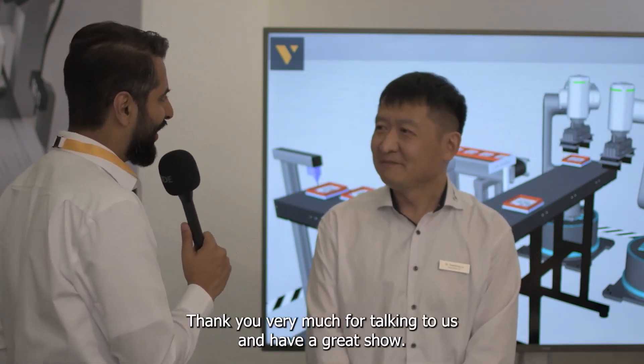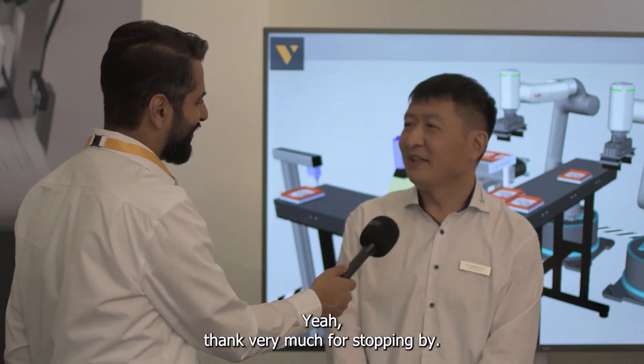Thank you very much for talking to us and have a great show. Thank you very much for stopping by.